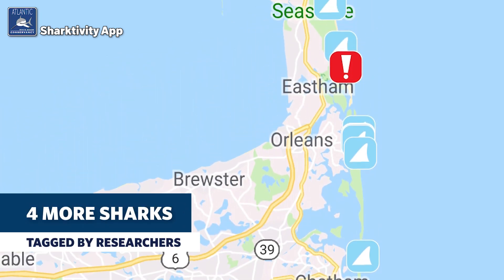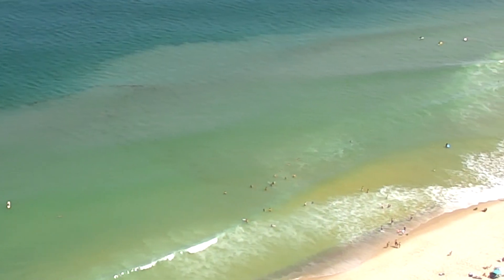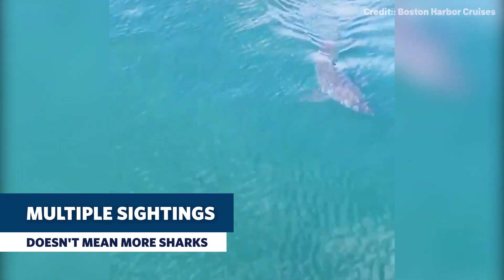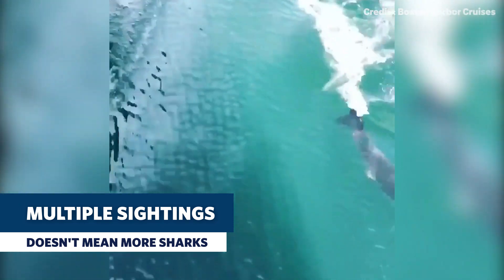On Friday the research team was out along the coast of the Outer Cape. It was a really busy day. Dr. Greg Skomal had tagged four sharks in the stretch from Nauset Beach down south to Monomoy. It was so busy we didn't make it any further north, but other people who were out saw sharks all the way up to Provincetown. It's important to remember that a sighting doesn't necessarily equal a single shark — sometimes the same shark is spotted and reported multiple times.